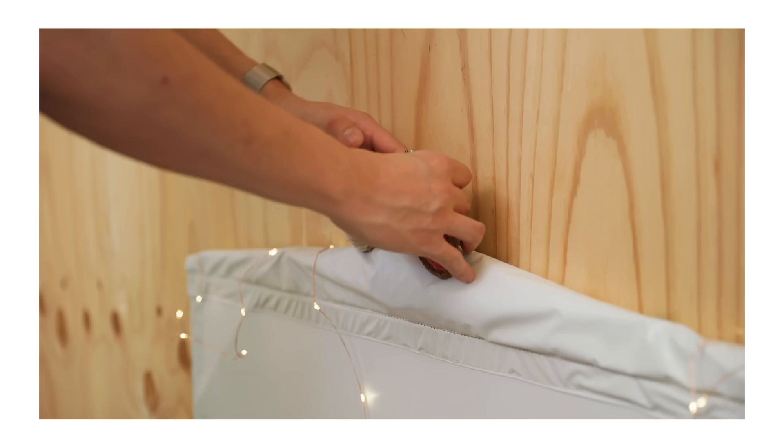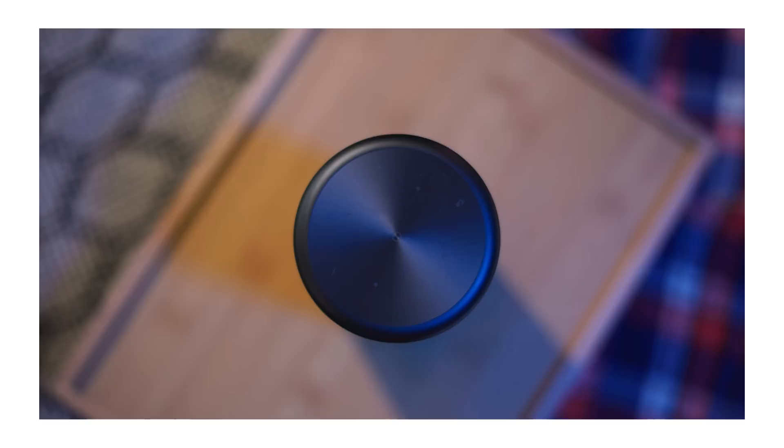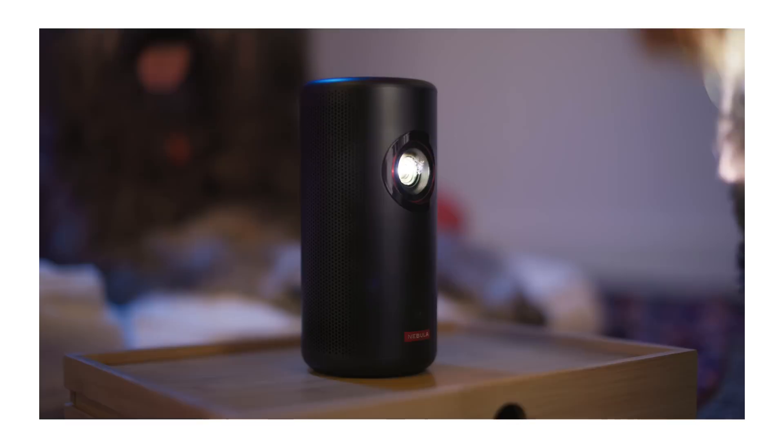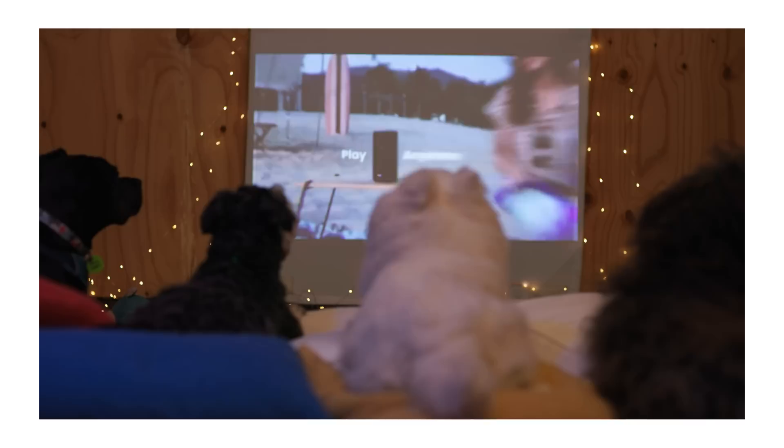So our humans decided to make a movie room for us using the Nebula Capsule 3 — a tiny, bright, portable laser projector so we can relax while waiting for our humans. The Nebula Capsule 3 uses a laser, so it's 1.8 times brighter than regular LED projectors, which means way better colour and you don't even need to completely turn off the lights. It's also great for small spaces, can run for 2.5 hours with the built-in batteries, and also works as a Bluetooth speaker with Dolby Digital Sound, all while fitting into the palm of your hand.